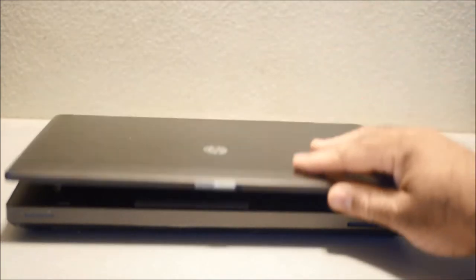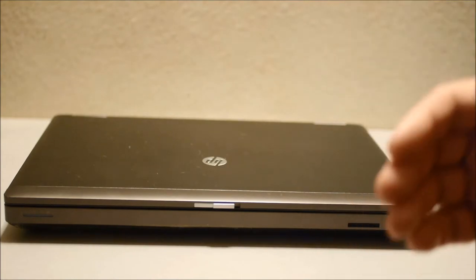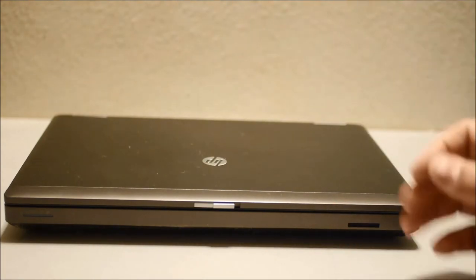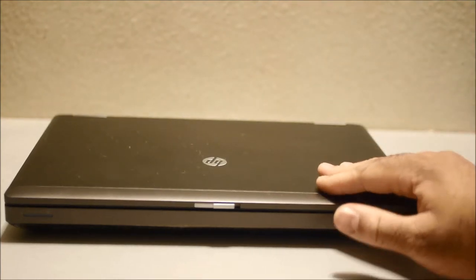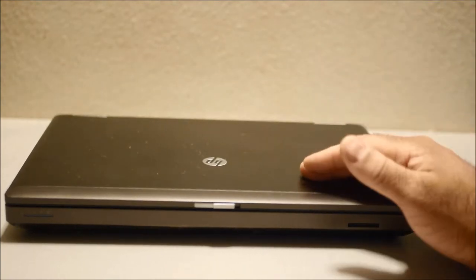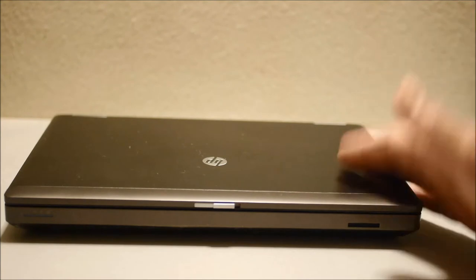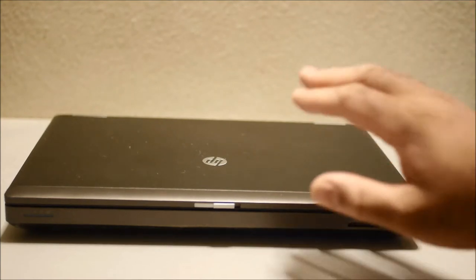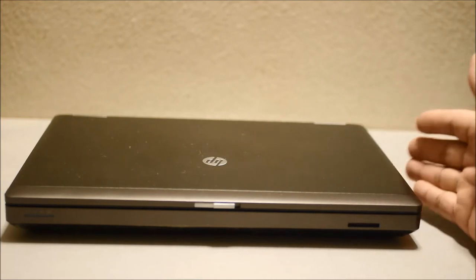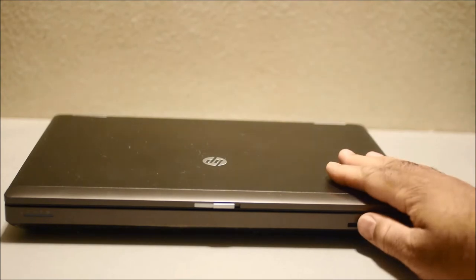Unlike most laptops today on the market, they are not upgradable. You can't upgrade the RAM — if you can, that's about it. But with this, you can upgrade the processor and the RAM, replace the fan, replace the Wi-Fi cards. There's even a modem card in here. Just about everything on here you can replace. And not only that, but it's really cheap and easy to find parts for this laptop.